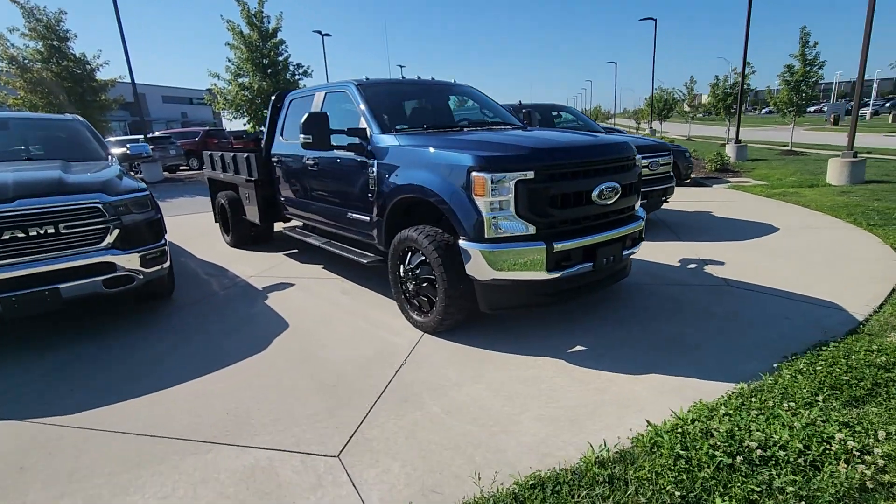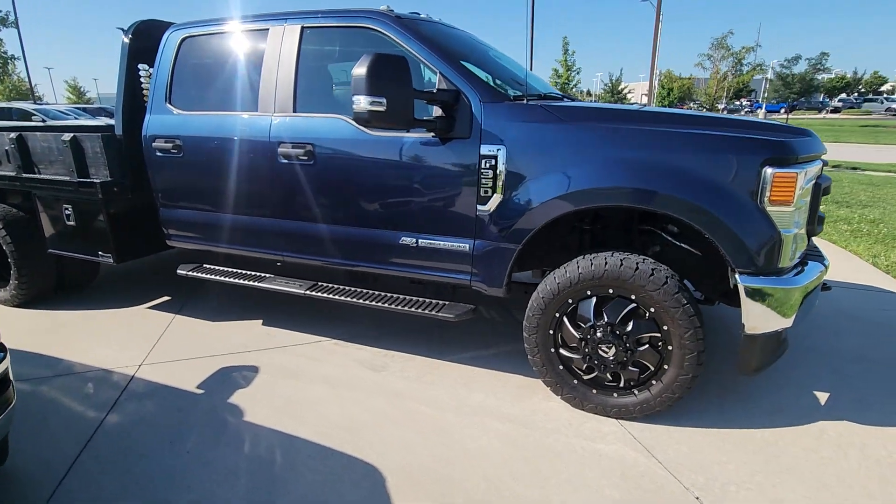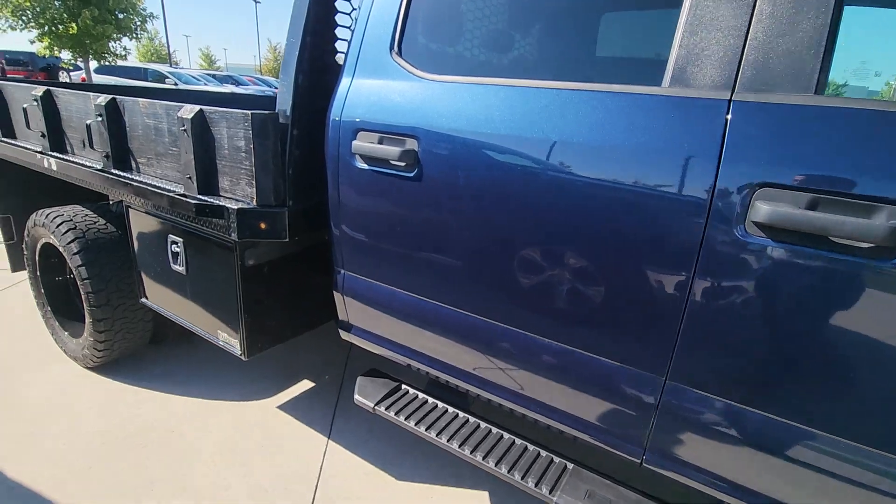Good morning, David. This is Brian over here at Premier Auto Outlet. Just following up from your last visit with your son. This here is that Ford F-350 chassis turbo diesel that you'd expressed interest in.